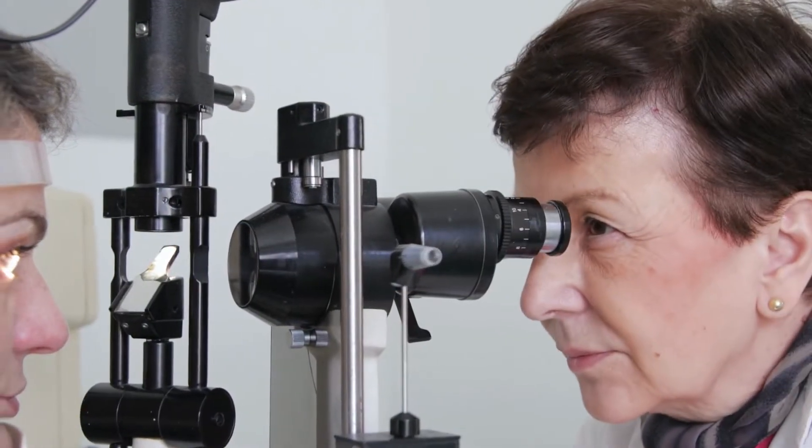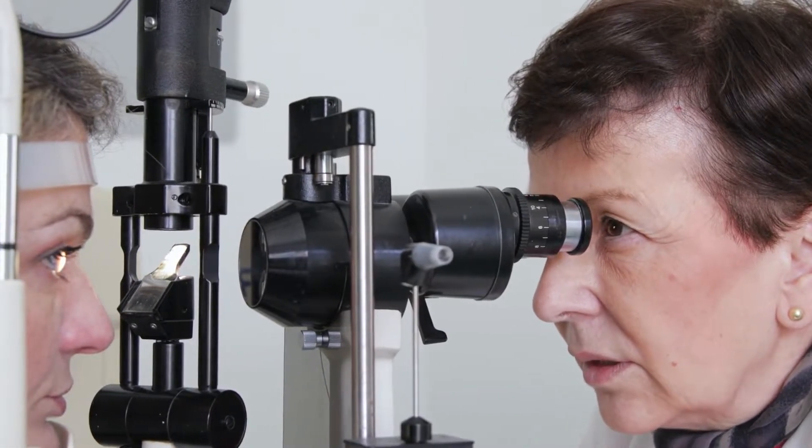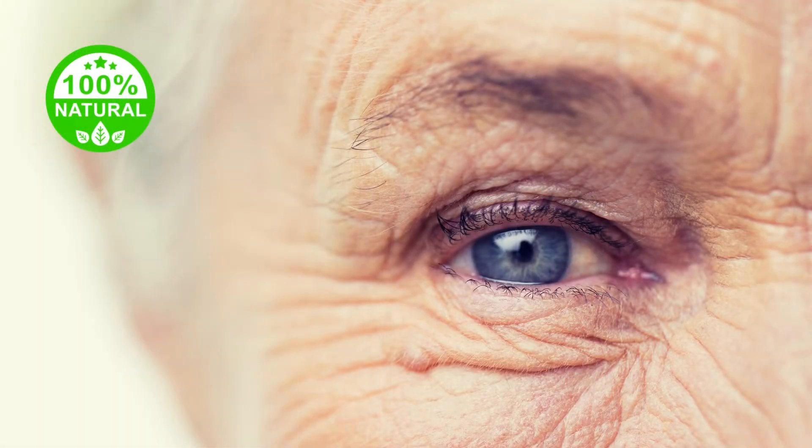You can now support the health of your eyes with 100% natural ingredients, no matter if you are 40 or 80 years old.